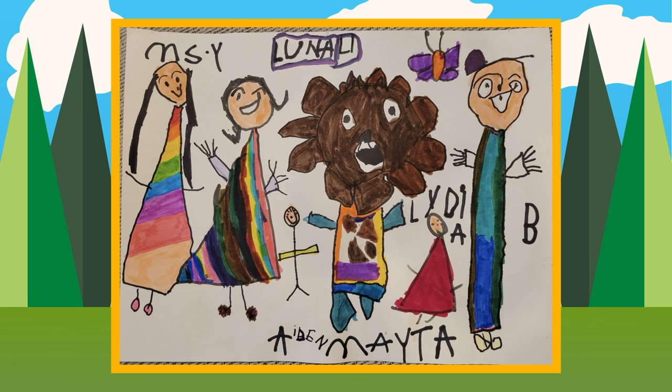Wow, Luna, you did a fantastic job drawing all of us! Over here we have Miss Y, next to Miss Y, Luna drew herself with an awesome smile, next to Luna is Aiden, and Mayta — look, here you are! Next to Mayta is Lydia, and next to Lydia is me, B. And look — flying over Mayta's head is Mr. Butterfly! Luna, I love how you used so many different colors. You really took a lot of time making this art. Thank you, Luna, for sending us your fantastic Mayta art!